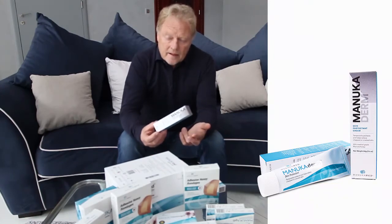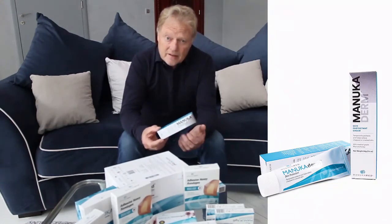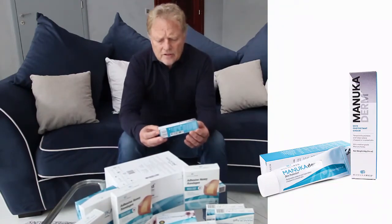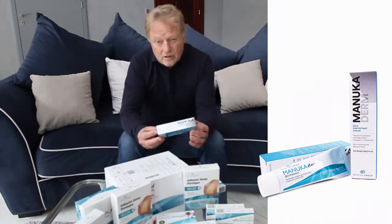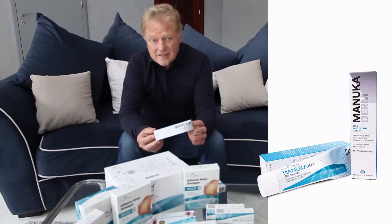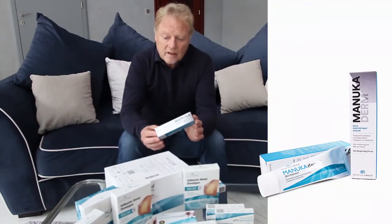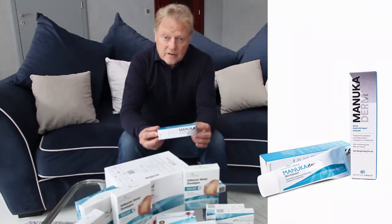So Manuka Derm is good for all of these things: infection, inflammation, debriding the wound, and it's also great for creating new cell tissue. For nurses where you've got long-term care facilities, incontinence, pressure ulcers, bed sores — these kinds of things — it's an extremely valuable product and it works incredibly well.